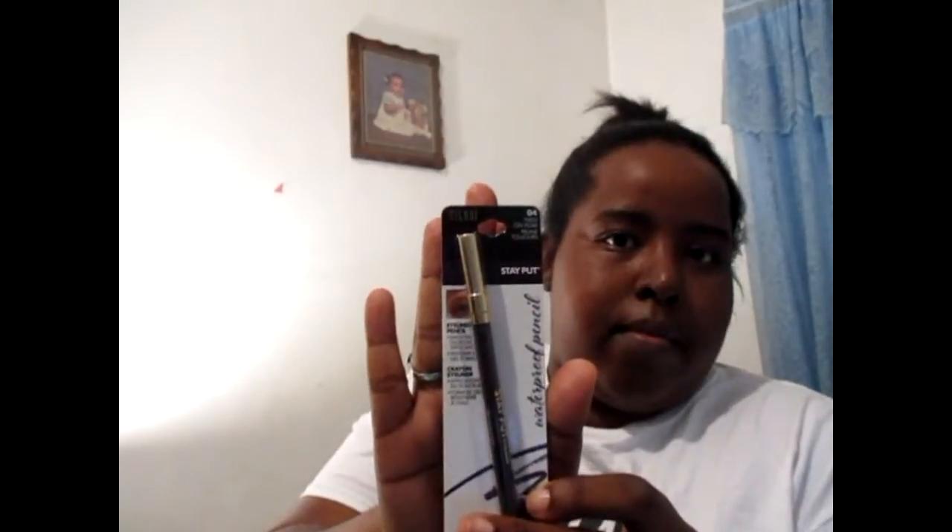I bought the Milani Stay Put Waterproof Eye Pencils — the little eyeliner pencils here. This one is called Fixed On Plum. It's going to look brown on camera, it won't even look like the plum color. The next one is called Linked On Black — a regular black eyeliner pencil. I have a couple of black eyeliners and a light blue one that I wear during springtime. The next one is called Keep On Sapphire, which is a darker blue than the lighter blue I have from Jordana. I think these were like $2.89.